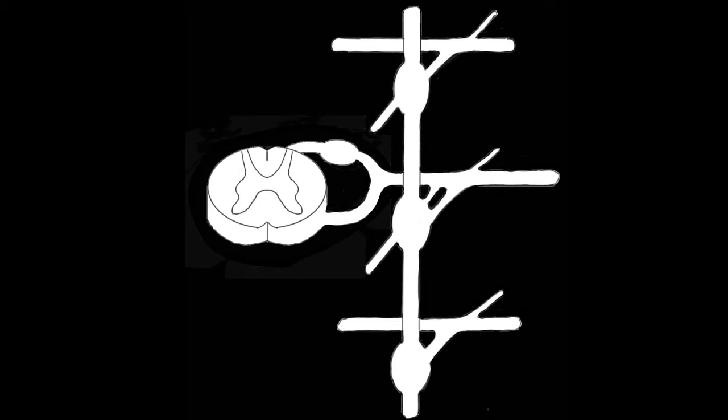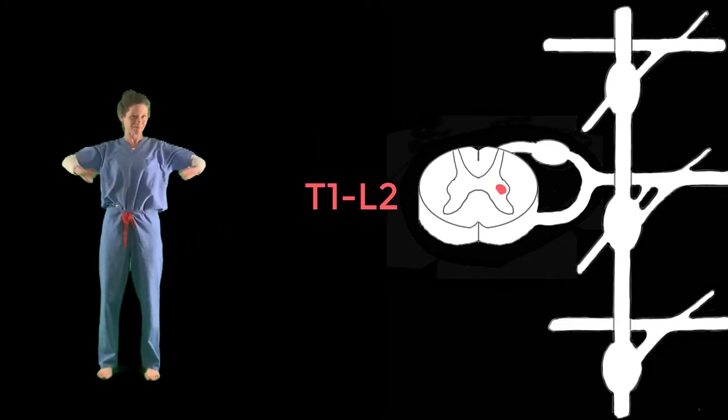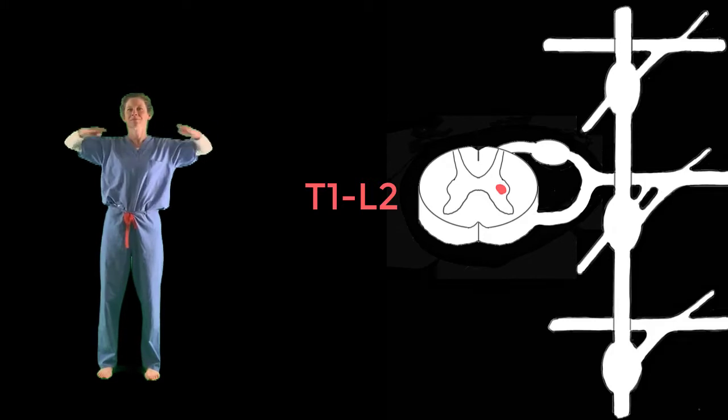Are you ready to learn the pathways aerobic style? Let's do it! The nerve cell bodies for all of the sympathetic pathways originate in the lateral horns of the T1 to L2 spinal cord. Let's demonstrate with a little arm movement — be sure to join in and say it with me.